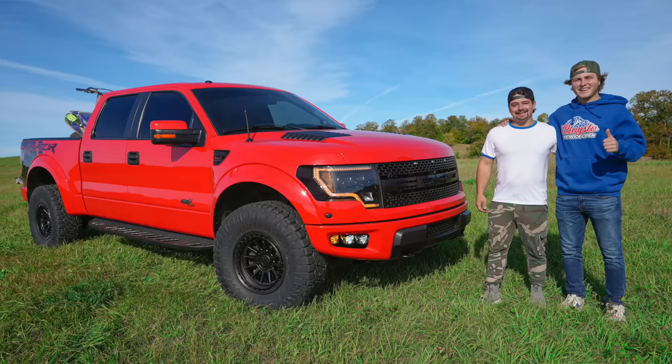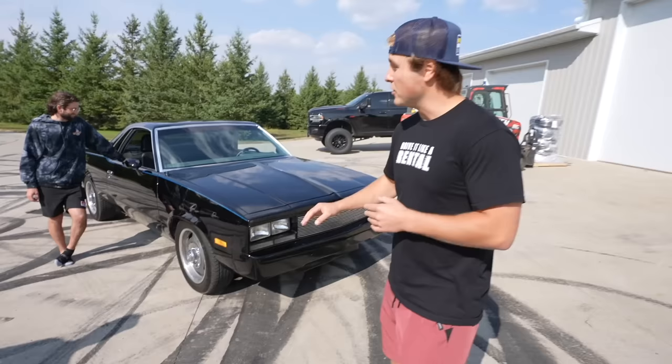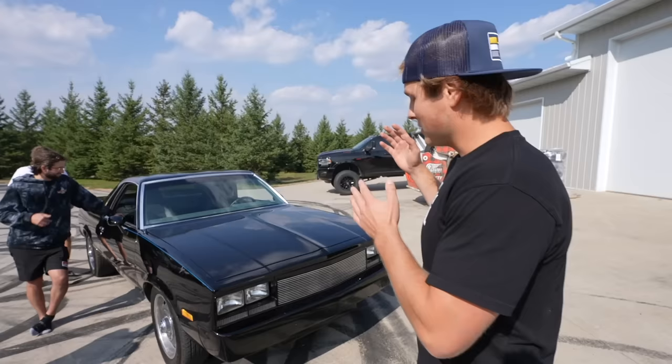If you guys remember last year about this time, we surprised Evan with a Ford Raptor that he absolutely hates. Because the problem was it's a Ford and he likes Chevys. So pretty ignorant on our part — I don't know what we were thinking. Since then, we've been asking Evan what his dream car is, and he always said an El Camino because it's a car but you can still put a dirt bike in the back. So we're gonna try and make things right.